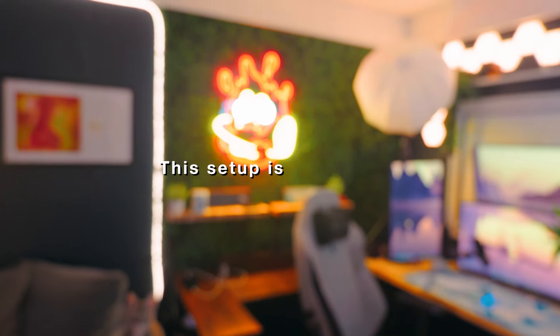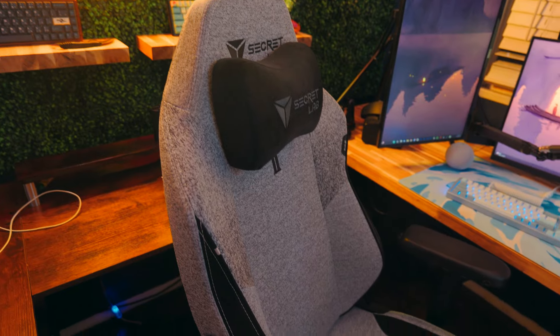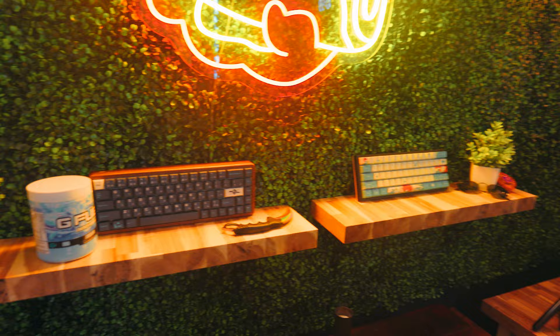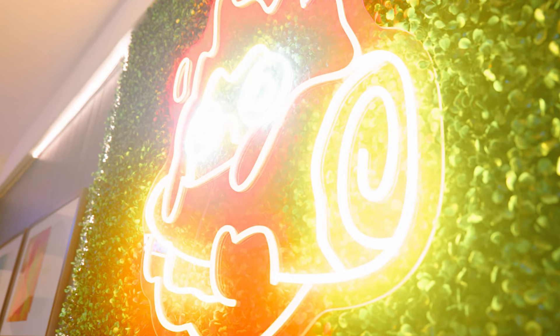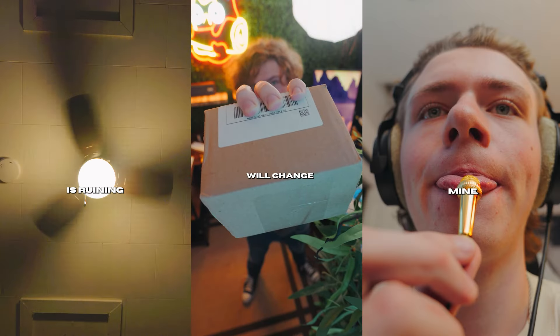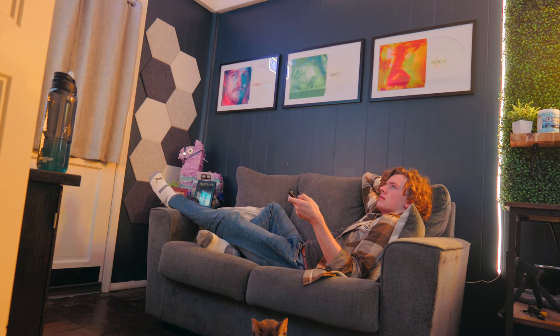This setup is everything. A culmination of years worth of work and passion piled into one room. It's more than just a setup — it's my setup. My safe space, my zone, my crib. Designed with efficiency, class, style, personality, and comfort in mind, this studio helps me create content for YouTube and TikTok as well as to relax at night and game, watch TV, hang out with my friends, etc. So yeah, let me show you around.